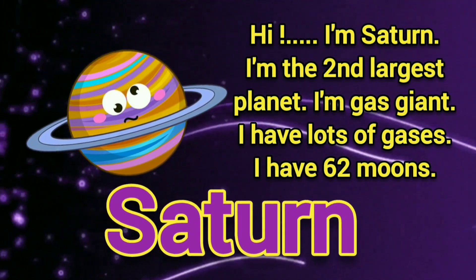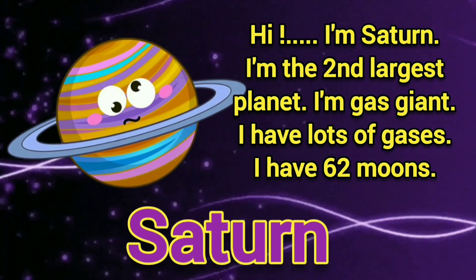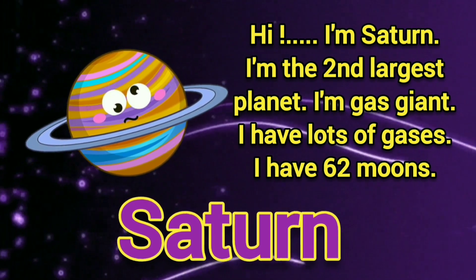Hi, I am Saturn. I am the second largest planet. I am a gas giant. I have lots of gases. I have 62 moons.